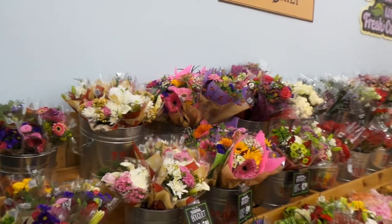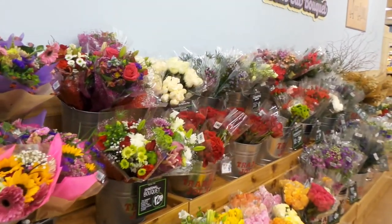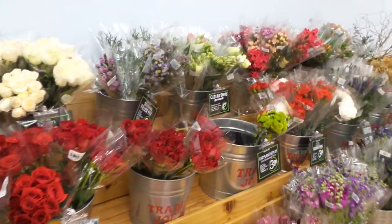Well everybody, this is my second time ever being in Trader Joe's, and this time all the Christmas stuff is out. Let's take a look at all the fabulous Christmassy holiday items they have today, shall we.